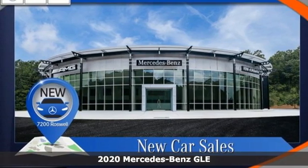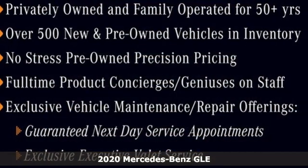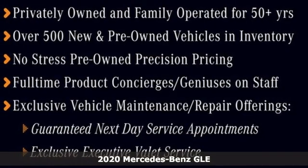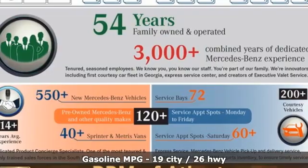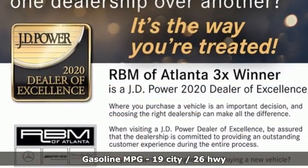Here's a new 2020 Mercedes-Benz GLE. It's the dictionary definition of a premium SUV. In it you'll get lasting luxury and constant capability, and it comes with all the amenities you need.